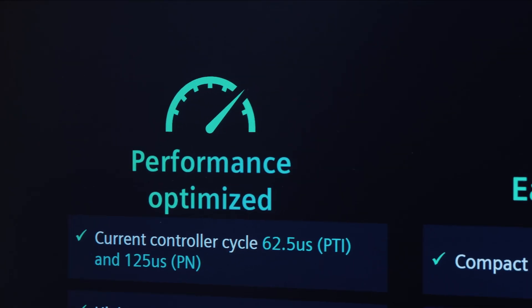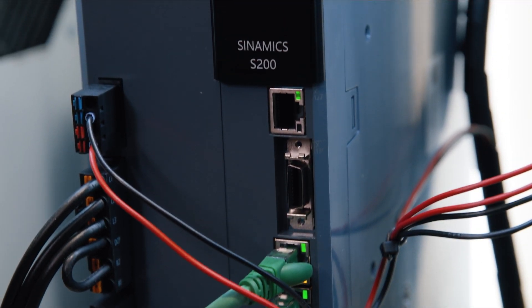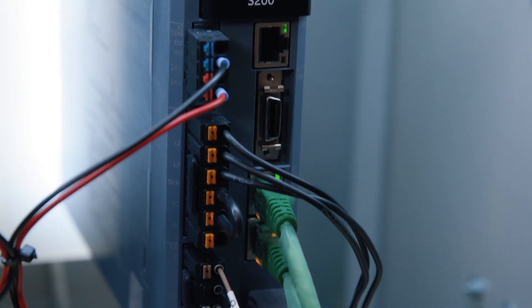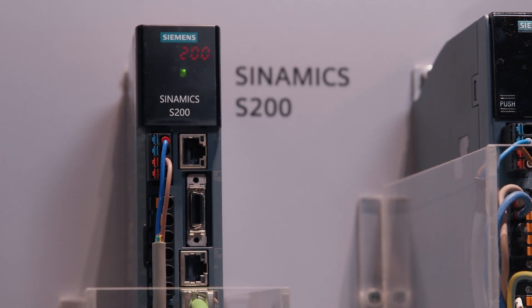The complete system can be described as performance optimized, easy to use, and fit for future. With the fast cycle time at 350% overload capacity, it fits well for the standard servo market, helps our customers to improve the production quality. The integrated brake-holding control, one button tuning, and embedded web server make the system easy to use.